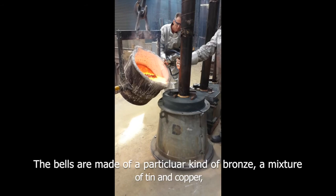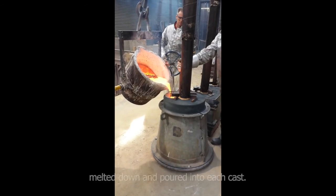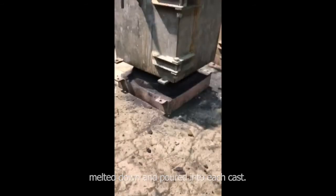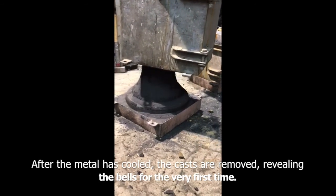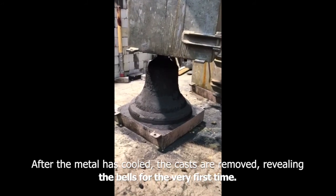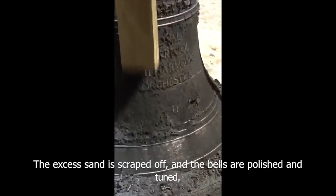The bells are made of a particular kind of bronze, a mixture of tin and copper, melted down and poured into each cast. After the metal has cooled, the casts are removed, revealing the bells for the very first time. The excess sand is scraped off and the bells are polished and tuned.